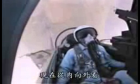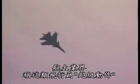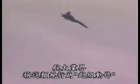And now, the view from the inside. In aerospace circles, this type of flying is called supermaneuverability.